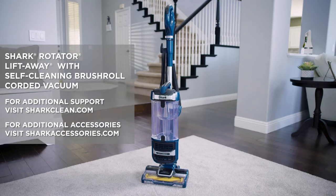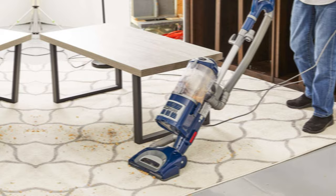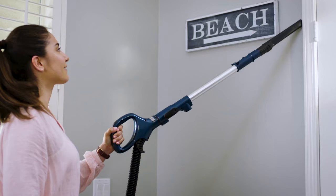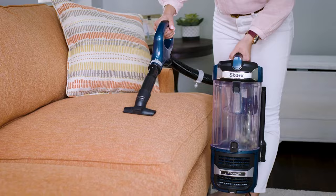What truly sets this vacuum apart is its combination of power and affordability. Shark has managed to deliver a high-quality product at a reasonable price point, making it a top choice for consumers. While the noise level may be a bit high for some, the effectiveness of the vacuum more than makes up for it. The Shark Navigator LiftAway Deluxe is a cleaning powerhouse that can handle any mess with ease.